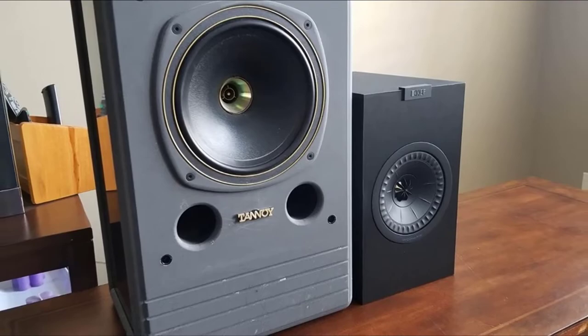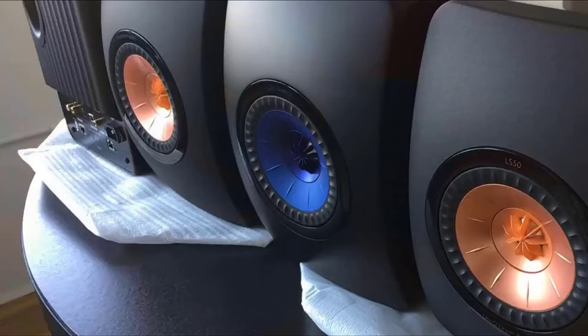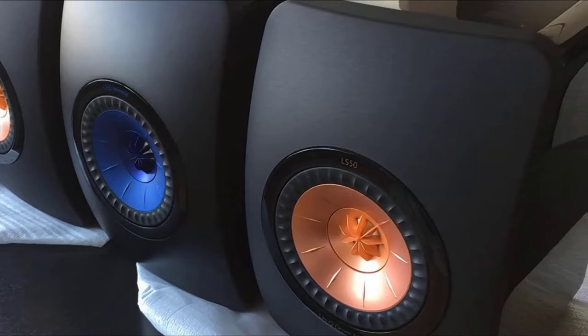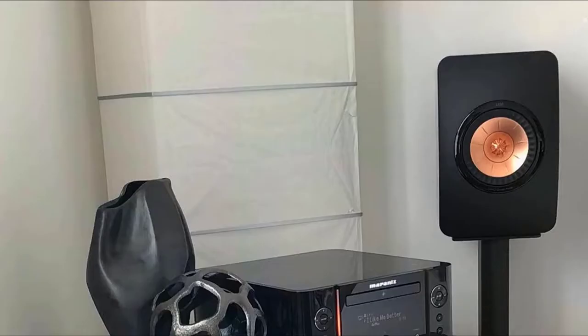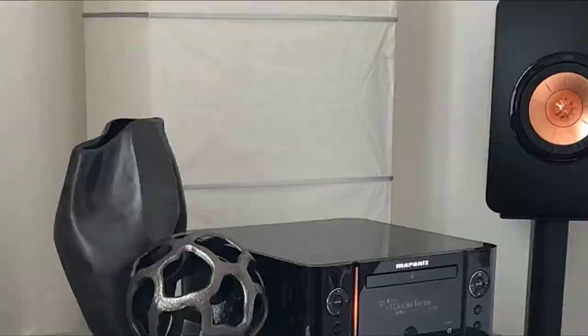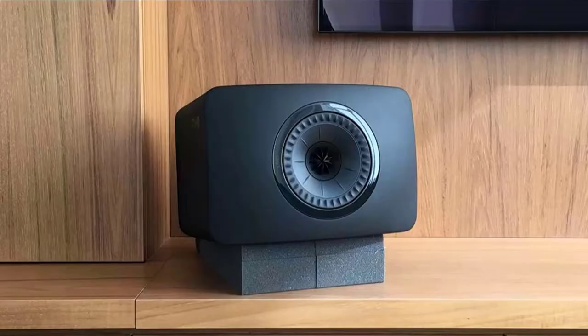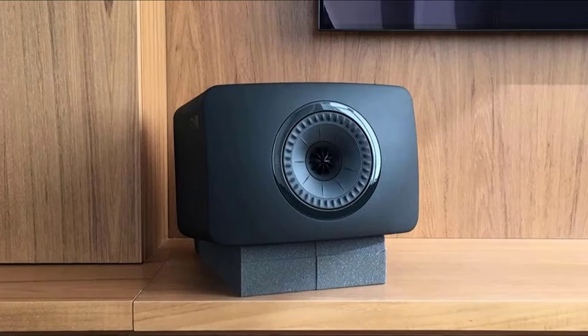Another important feature of the KEF LS50 is the color — it comes in four different spectacular colors, each with its own corresponding Uni-Q array color. It has a compact size of 11.9 x 7.9 x 10.9 inches and a frequency response of 79 Hz to 28 kHz. It features a 1-inch vented aluminum dome tweeter and a 5.25-inch magnesium/aluminum alloy driver. Since it does not produce sounds below 79 Hz, you'll need a subwoofer for very deep bass. Because of its sound transparency, you will enjoy any rock genre with these speakers.